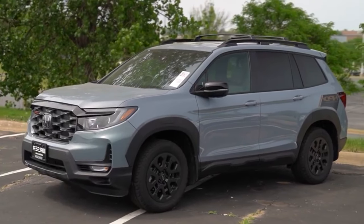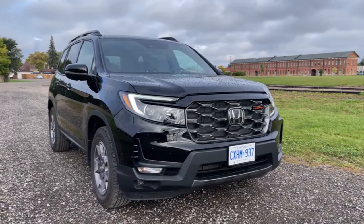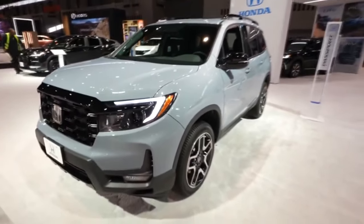Moreover, every Passport comes with blind spot warning with rear cross-traffic warning, forward collision mitigation, lane-keeping assist, adaptive cruise control, and parking sensors. It's really a very long list of standard features, which makes the Passport one of the best midsize SUVs for the money.